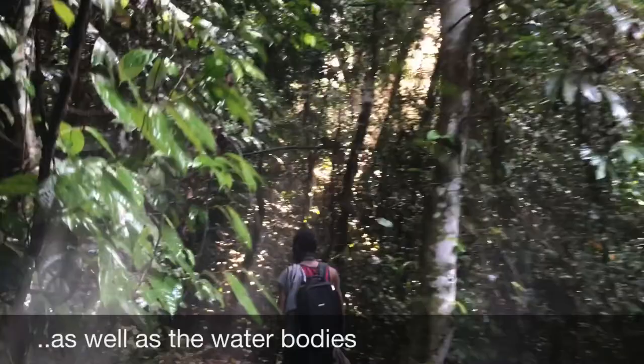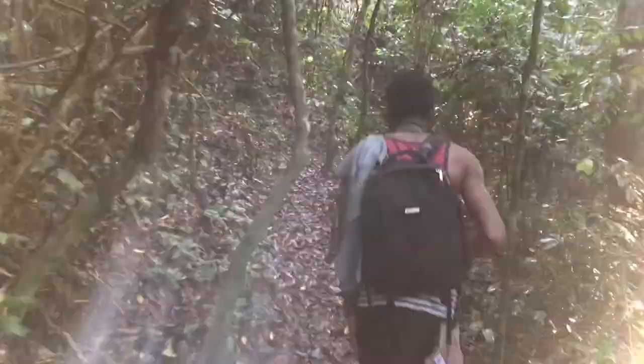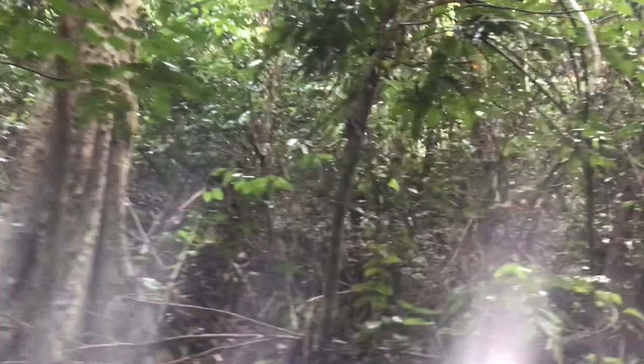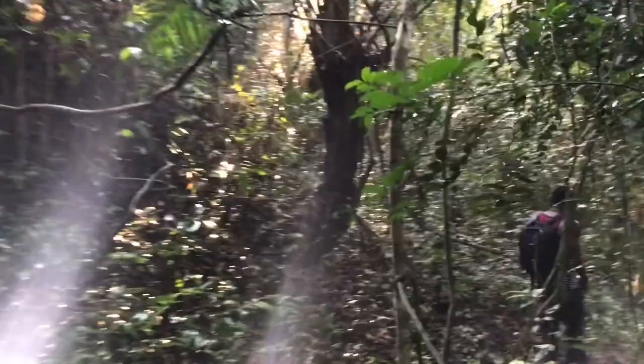To understand the forest also means that we have to observe and pay attention, because every day is an opportunity to be educated about the habitat that we have the privilege of experiencing.